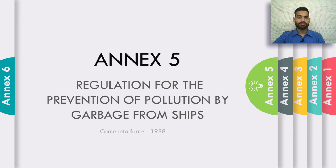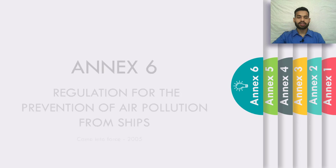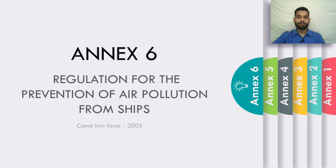And last but not least is Annex 6, which is the regulation for the prevention of air pollution from ships. Annex 6 came into force in 2005.